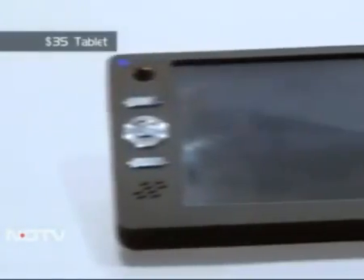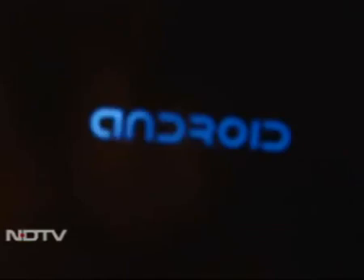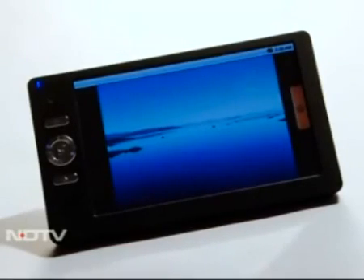It's a prototype that isn't just political posturing or marketing hype — it exists and it works. As soon as we powered on the tablet, we were astounded as it flashed Android, as opposed to the rumors that it is Linux based.